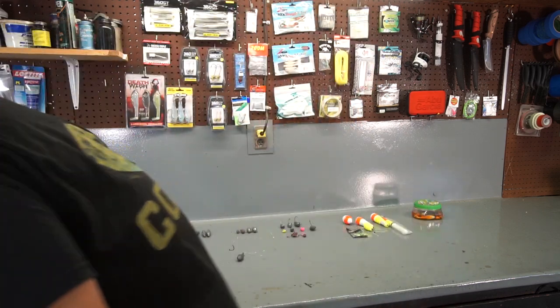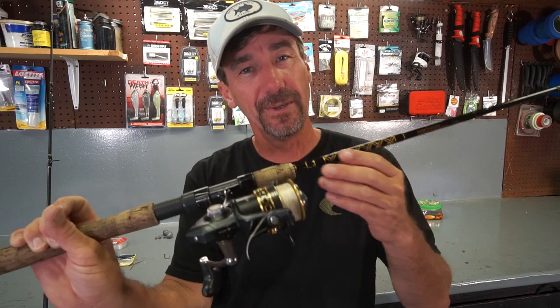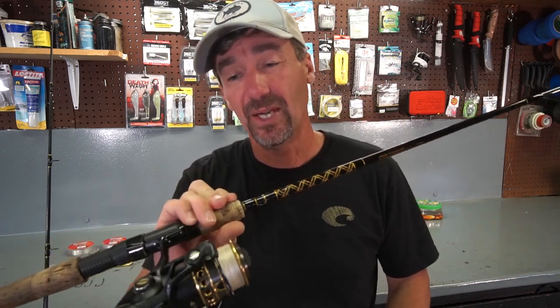As far as tackle, it really depends on the size of the sheepshead in your area — you want to scale your tackle based on that. For smaller sheepshead, I use a little 2500 Battle 2 combo with 10-pound braid and a 15-pound fluorocarbon leader, tied direct to the main line using a modified Albright knot. The rod is rated for 6 to 15-pound braid, extra fast action with a very sensitive tip — perfect for sheepshead up to about 16 inches.